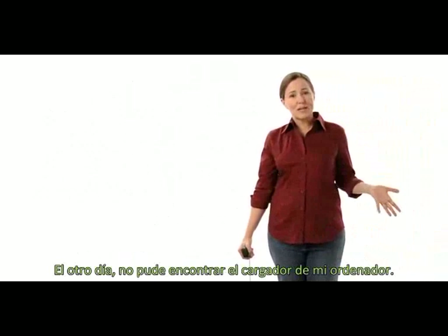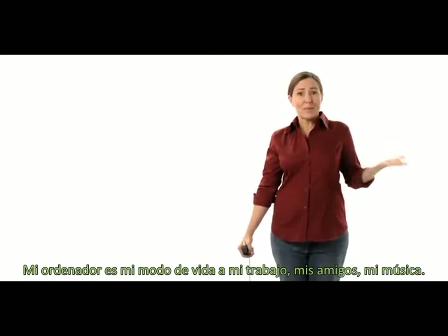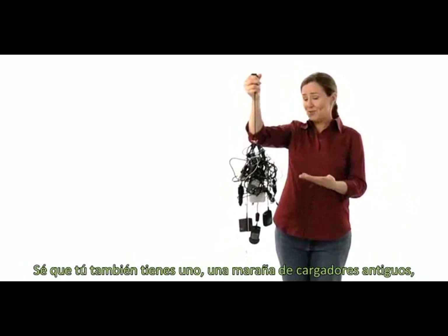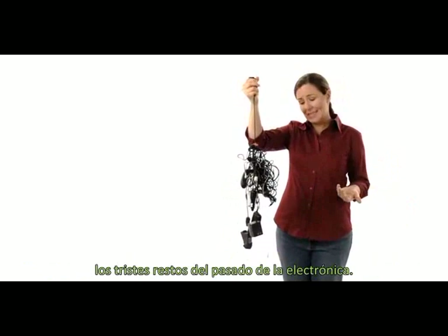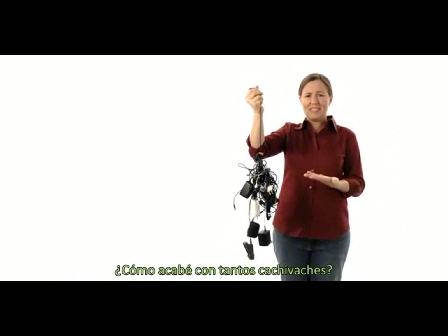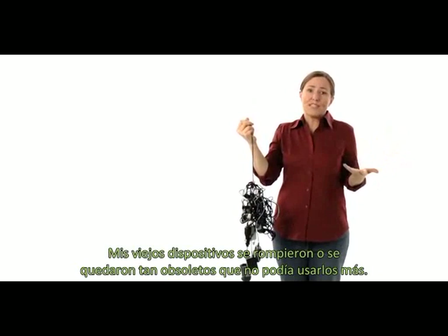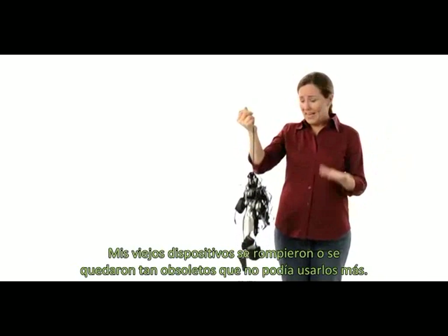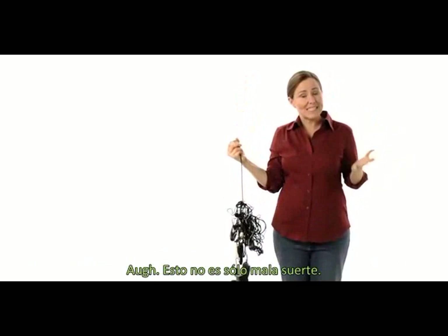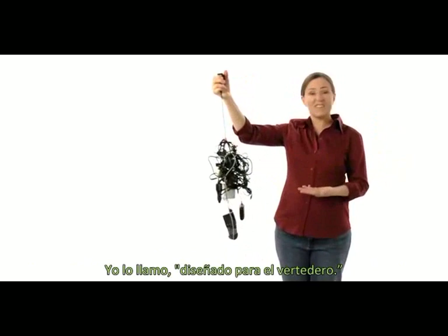The other day, I couldn't find my computer charger. My computer is my lifeline to my work, my friends, my music. So I looked everywhere, even in that drawer where this lives. I know you have one too — a tangle of old chargers, the sad remains of electronics past. How did I end up with so many of these things? It's not like I'm always after the latest gadget. My old devices broke or became so obsolete I couldn't use them anymore, and not one of these old chargers fits my computer. This isn't just bad luck. It's bad design. I call it design for the dump.